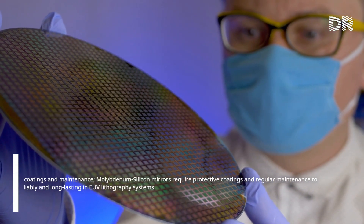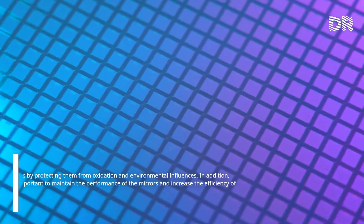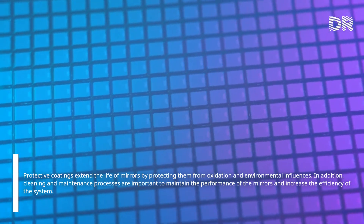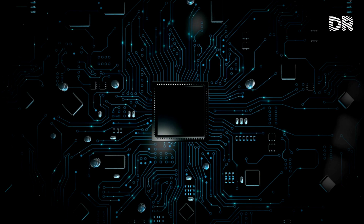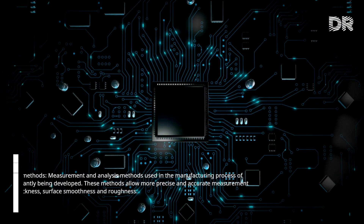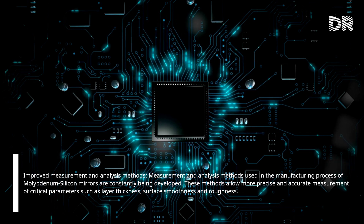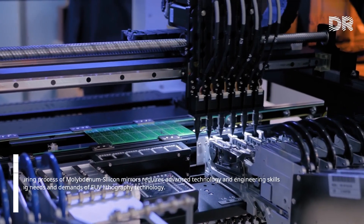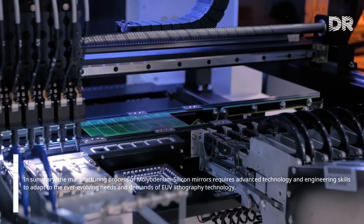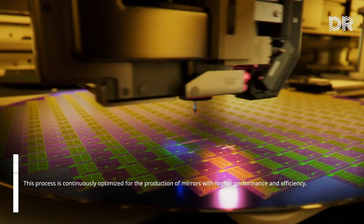Molybdenum-silicon mirrors require protective coatings and regular maintenance to operate reliably and long-lasting in EUV lithography systems. Protective coatings extend the life of mirrors by protecting them from oxidation and environmental influences, while cleaning and maintenance processes help maintain mirror performance and system efficiency. Measurement and analysis methods are also constantly being developed, allowing more precise measurement of critical parameters such as layer thickness, surface smoothness, and roughness. In summary, the manufacturing process of molybdenum-silicon mirrors requires advanced technology and engineering skills, and is continuously optimized for higher performance and efficiency.